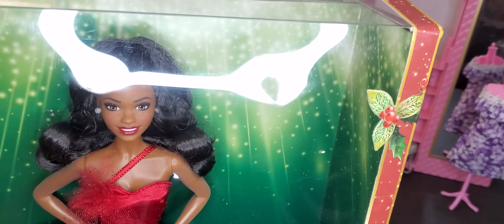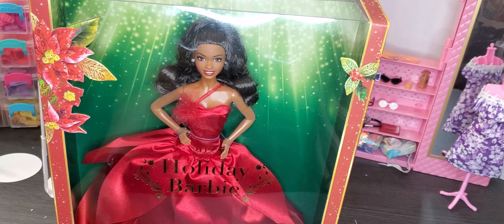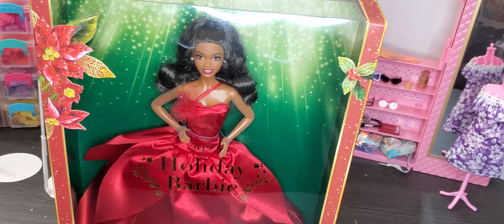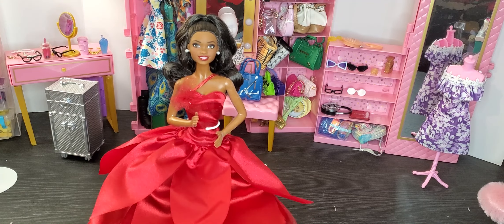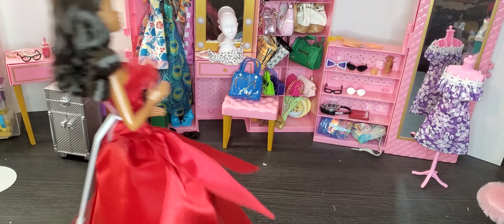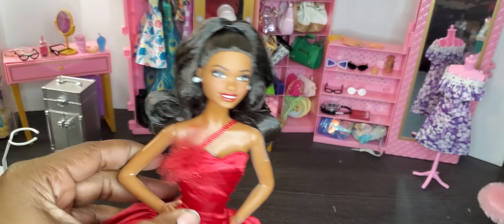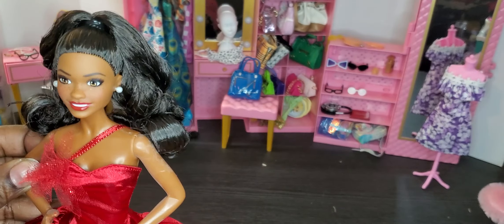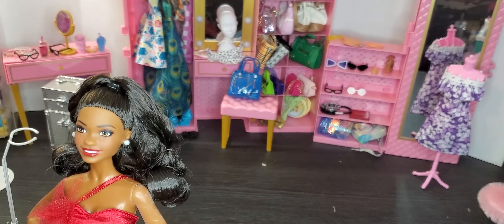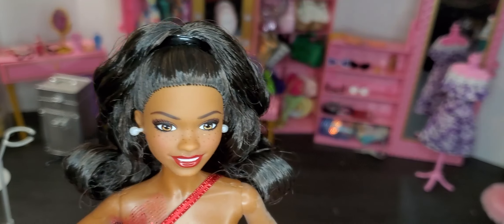When you look at her face she really does match Brooklyn, so it could be a Holiday Brooklyn. She comes with just a posable body, so let me get her out of the box. Now we have our beautiful — I'm just going to call her Brooklyn — and the dress is absolutely gorgeous. She comes with her own stand, beautiful earrings, and freckles on her face.